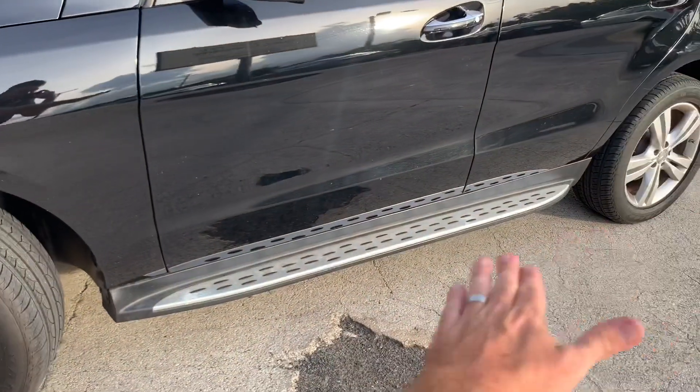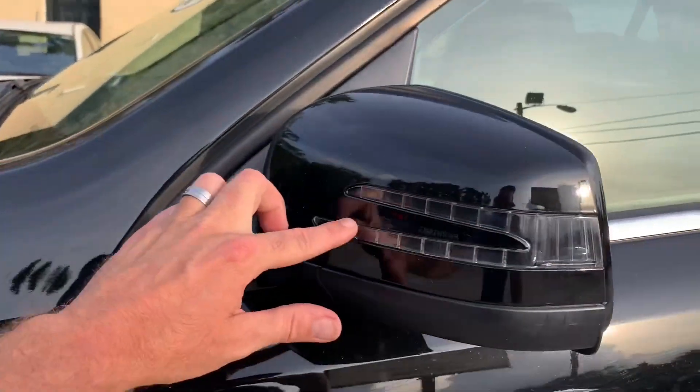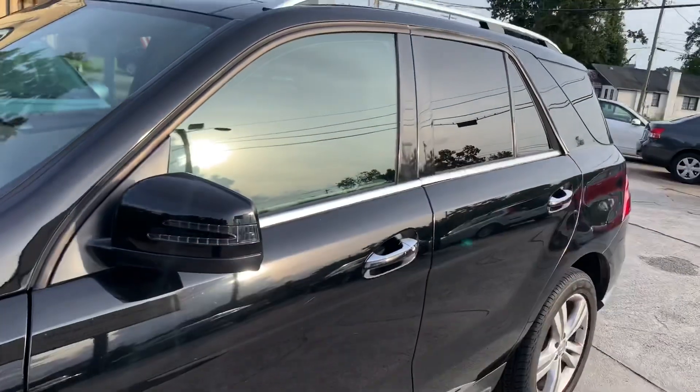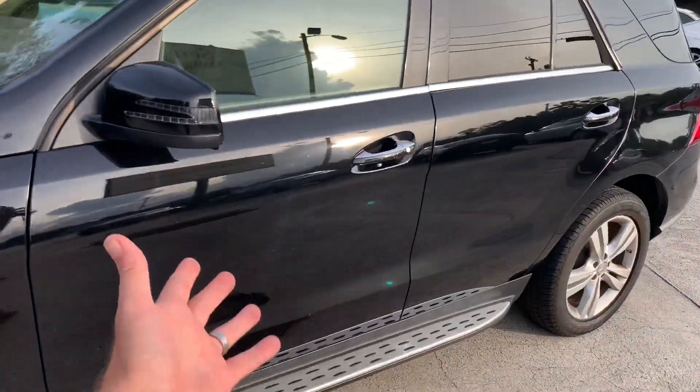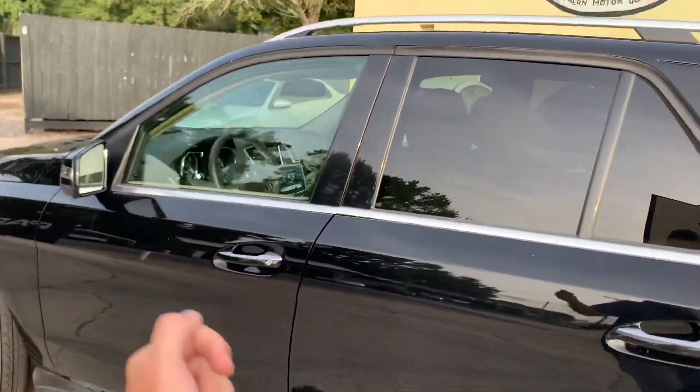You got a nice clean running board at the bottom. Your mirrors have the lights. Also puddle lights underneath - when you open the door at night so your lady doesn't step into a water puddle. That's why they call it a puddle light.